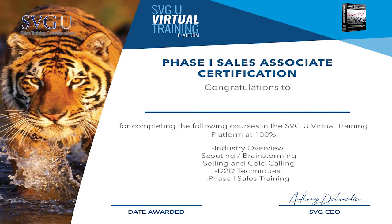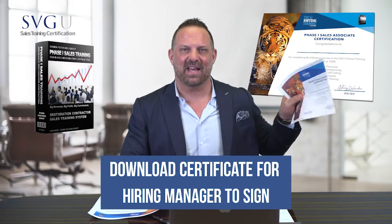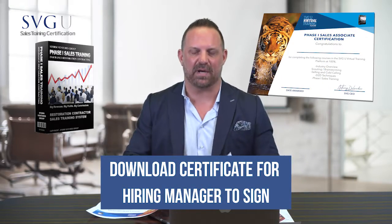Once you pass the phase one certification, go ahead and download this nice little certificate and have your hiring manager or your owner sign off on it and give you a clap on the back.